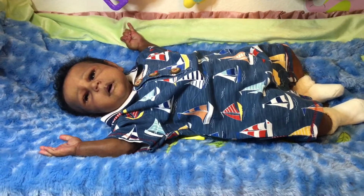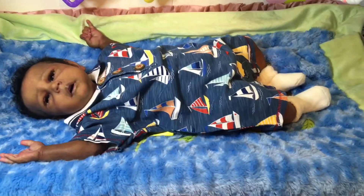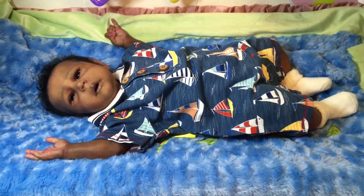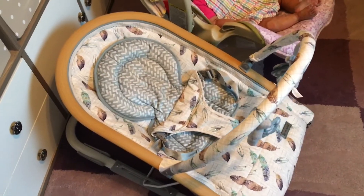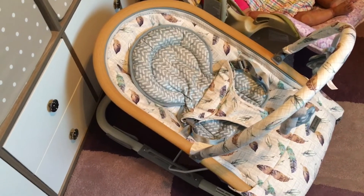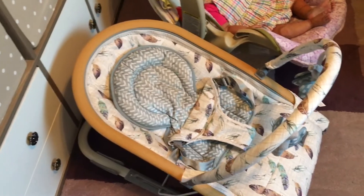Grayson, can you tell everyone bye? Say thank you so much for watching and hope everyone is having a wonderful day. I also wanted to mention his new rocker seat that I bought for him — I absolutely love the design on that rocker seat.